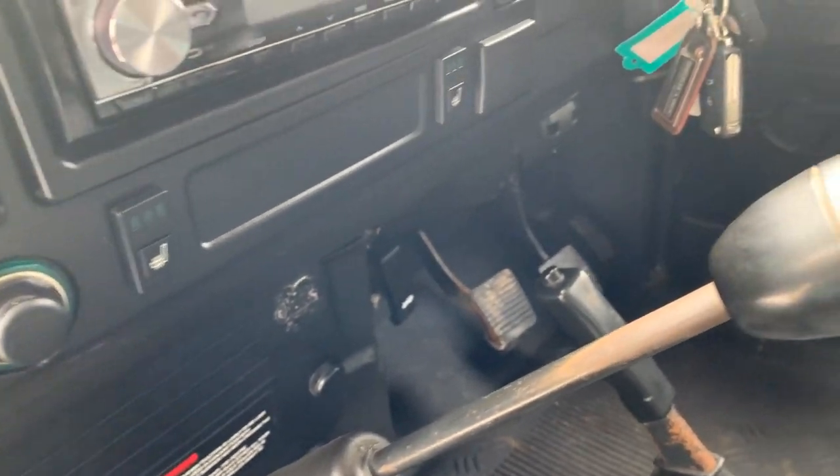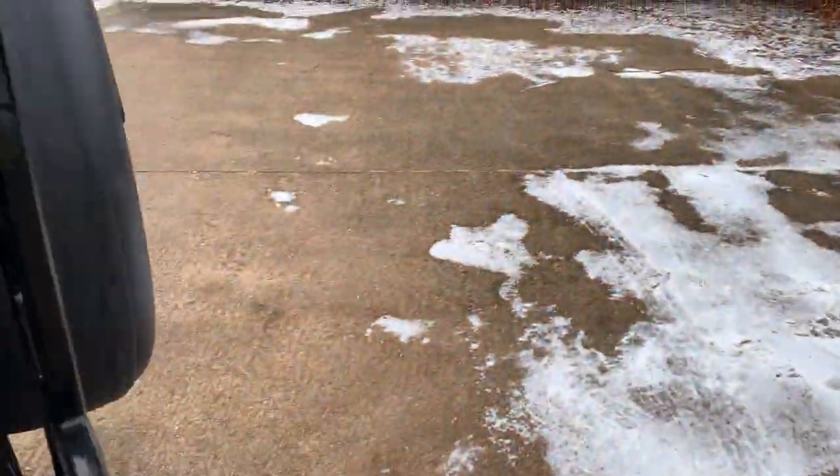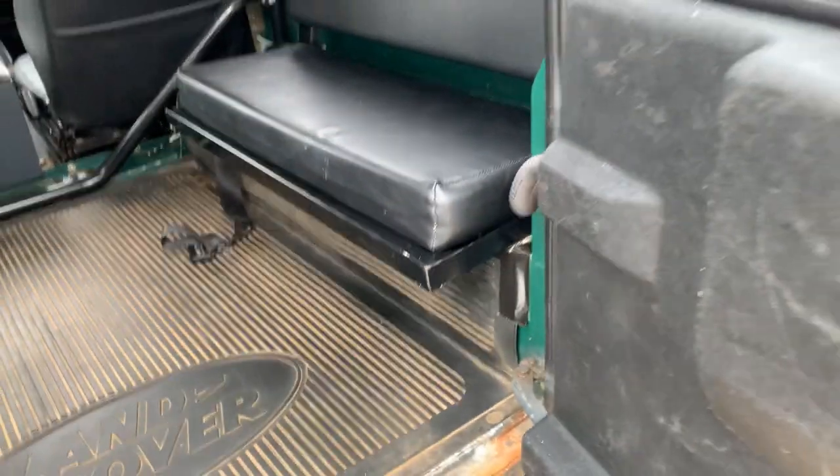It's also got heated seats — I haven't tried those out yet, let's give that a go. In the back we've got easy clean mats in the front as well, and in the back we have a bulkhead removal bar, which is nice to see, and a pair of twin bench seats. There are seat belts for two of the seats — sorry, one seat belt per seat.